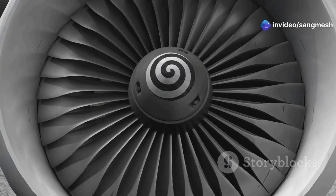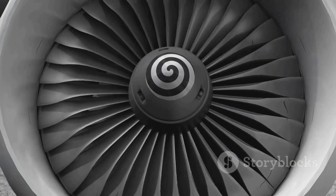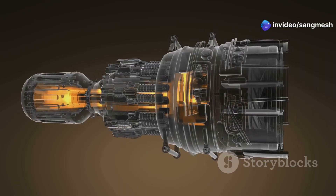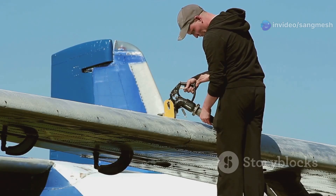Building modern aircraft engines is a bit like rocket science — it's incredibly complicated. These engines need to be powerful enough to lift hundreds of tons into the air, yet they must also be fuel efficient. Nobody wants to spend more on jet fuel than they have to.